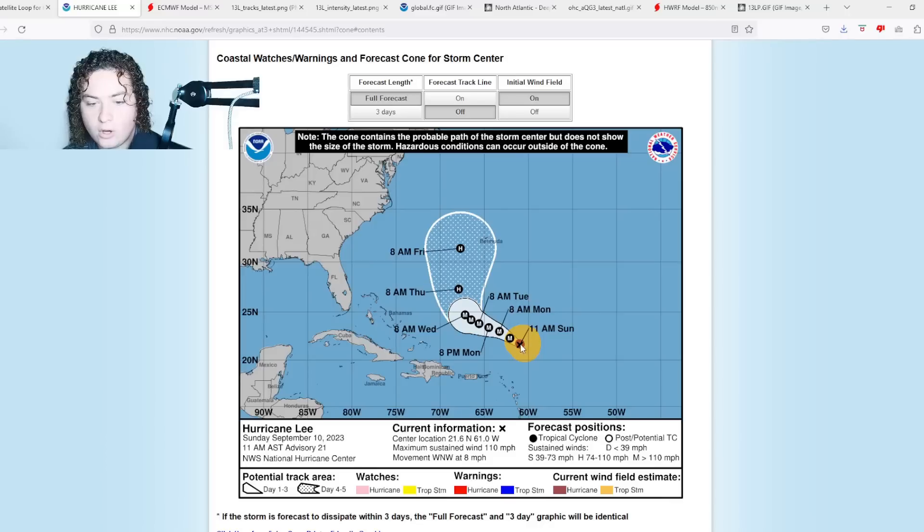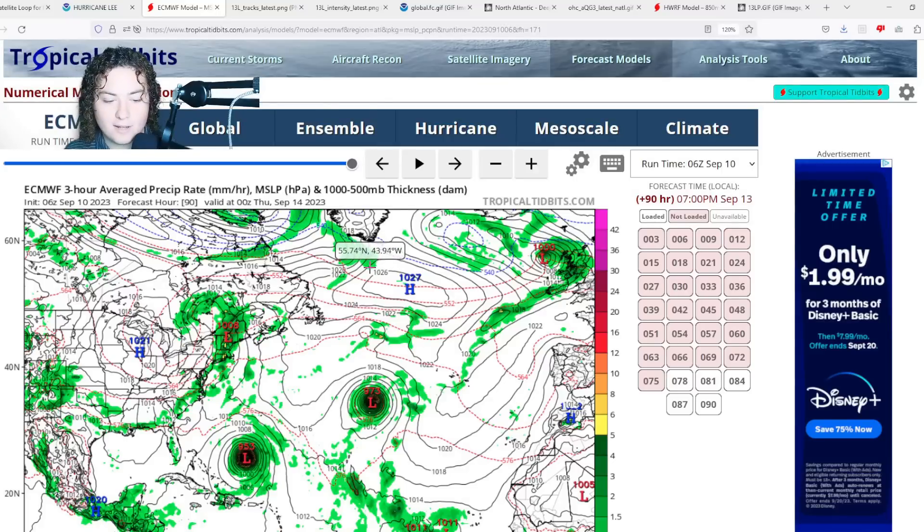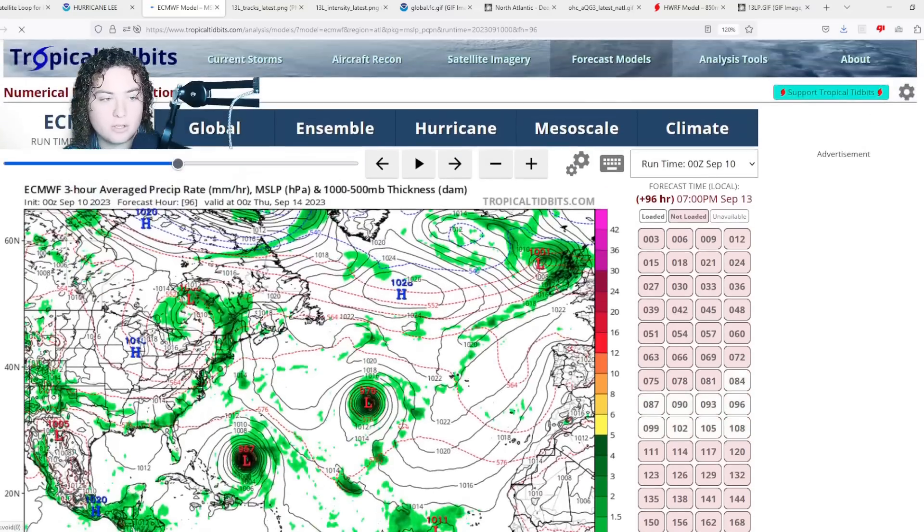The cone shows Lee continuing to move west, then expected to start making that turn on Wednesday and move north as a weaker hurricane — getting down to 90 miles per hour by Friday as it approaches west of Bermuda. This could potentially be a big impact across Atlantic Canada and maybe even parts of New England.